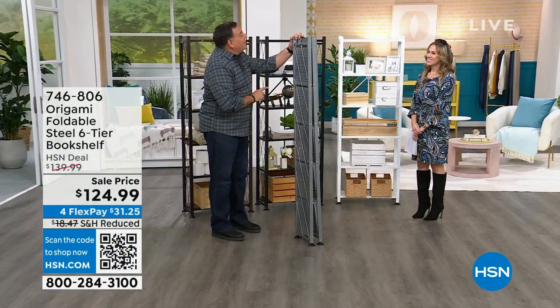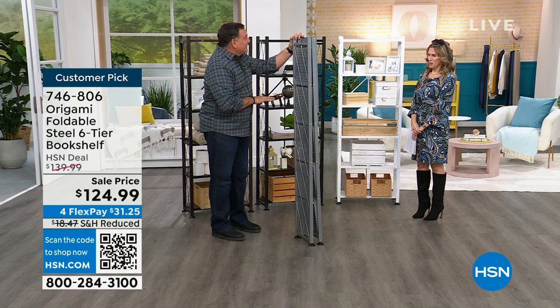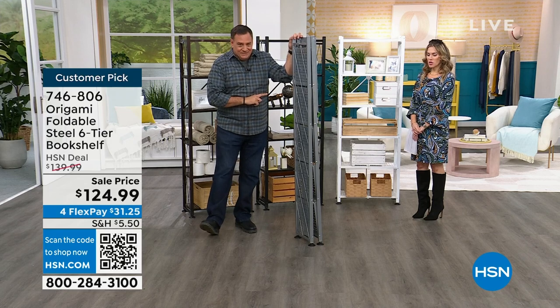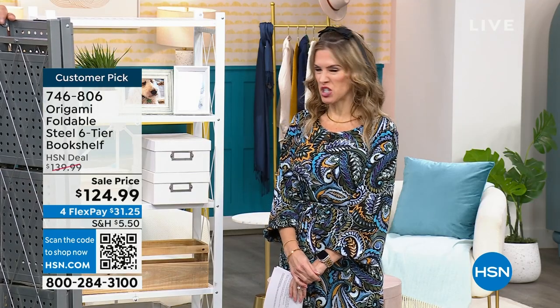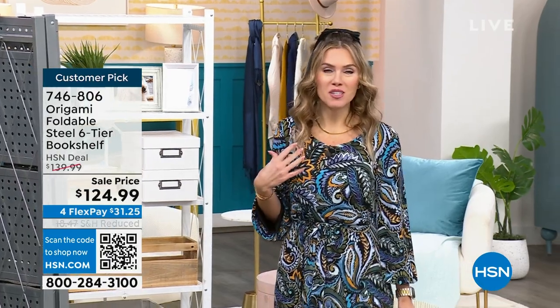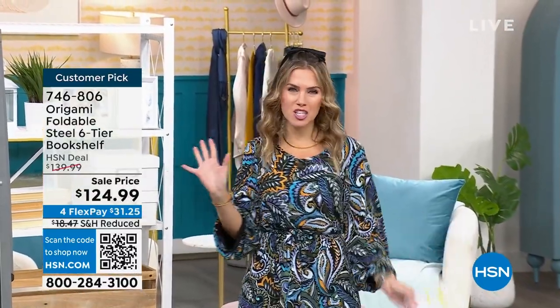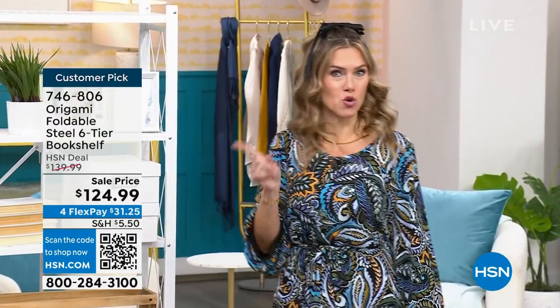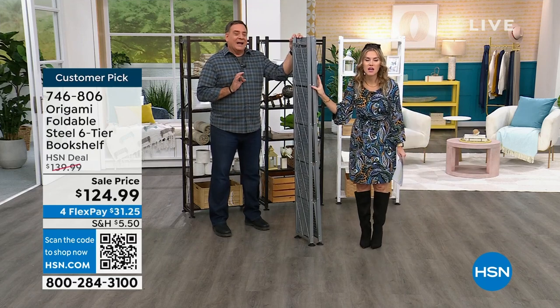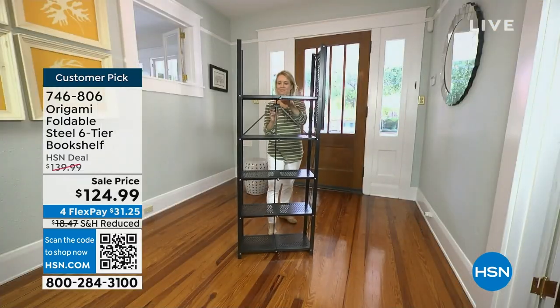Origami is named after the ancient Japanese art of paper folding. No tools, no lengthy instructions with a bag of sixteen thousand tiny shiny silver pieces. No marital disputes either — because I've bought those pieces of furniture that come in a box with all those instructions and my husband just says, nope. This is how it comes flat-packed, and here's the assembly. One toggle — boom — locked in place. Flip the top — boom — one more toggle and it's locked and loaded.